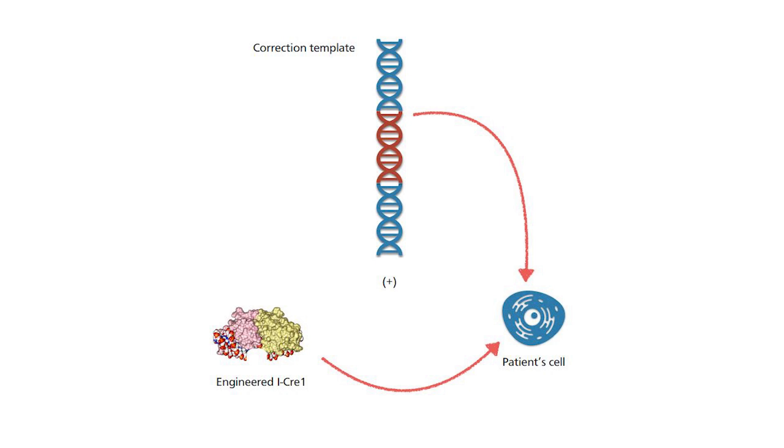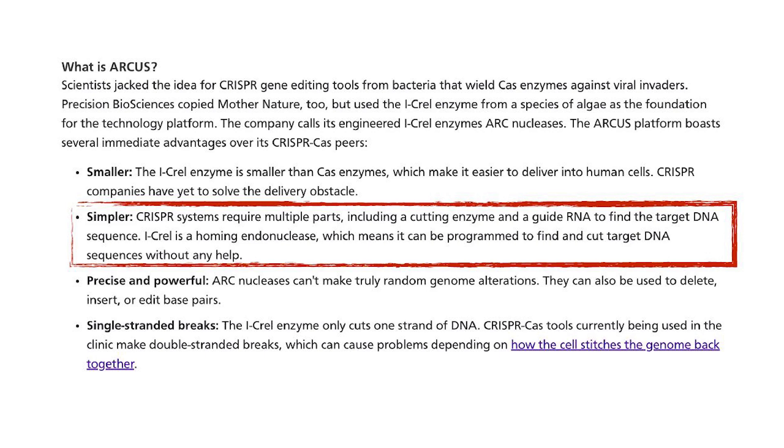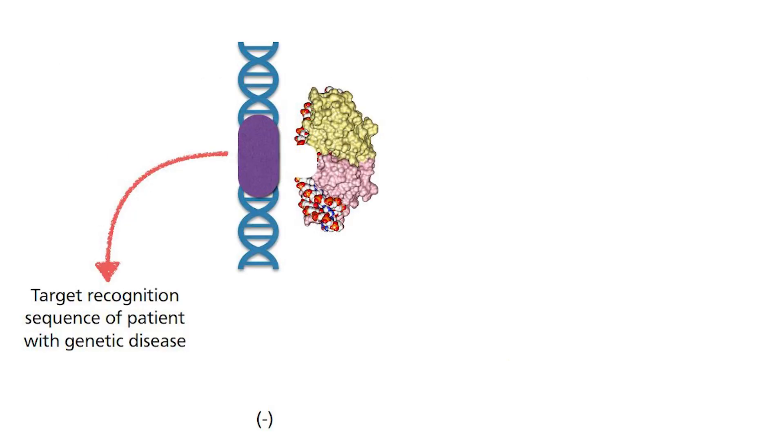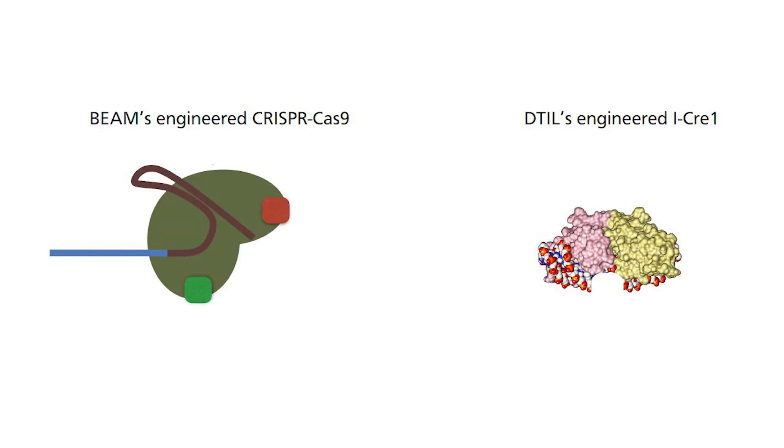The other problem lies in the claim of single-strand breaks. This is not possible with the iCRE1 enzyme and is erroneous. Double-strand breaks do occur, although the way it is broken by the enzyme is considered safer. Also, Beam's version of CRISPR-Cas9 only produces single-strand breaks — if anything, this would be better than iCRE1. I raise this to warn you to be careful about who is writing the article and how much content you can trust when researching a biotech company, as you may be misled by analysts with ulterior motives.